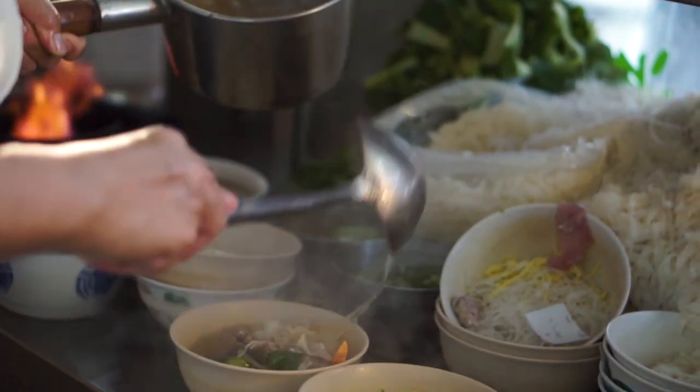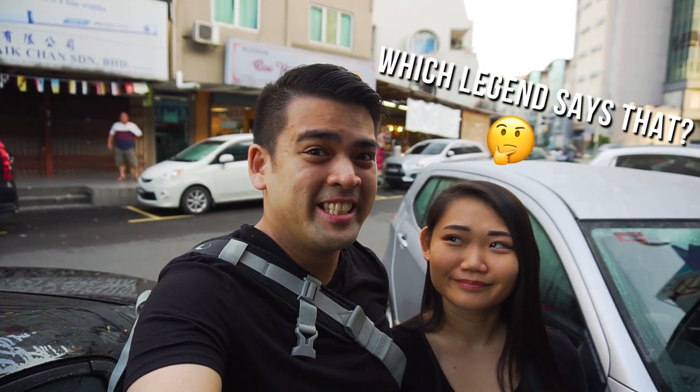Legend says that you have to wait over an hour to get your meal, and only the most patient will be rewarded with the best. So let's eat!